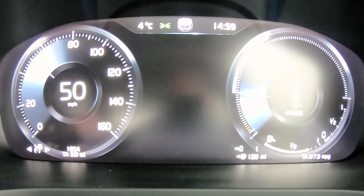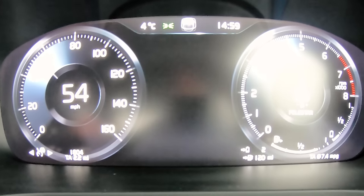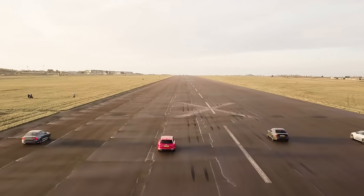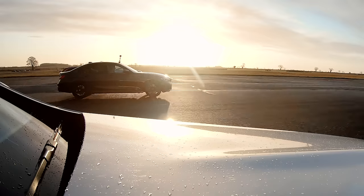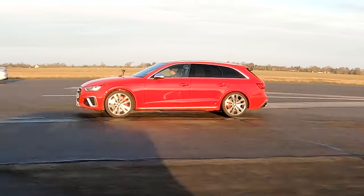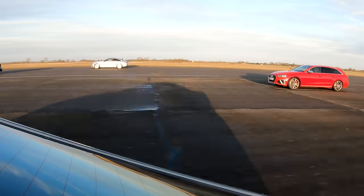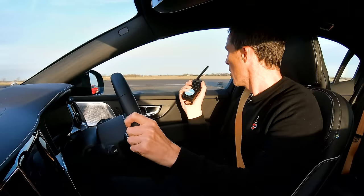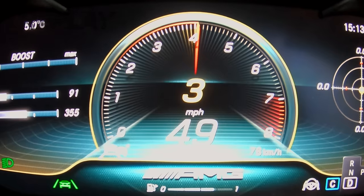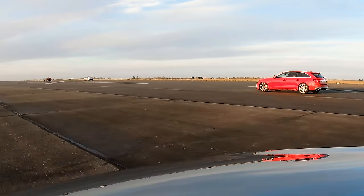Now we're going to have a rolling race in comfort mode from 50 miles an hour. Three, two, one, go! Come on, hybrid! Yes, hybrid was good. BMW kicked down well. Now you've had it! Yeah Audi, not beating me now! That Merc got away good though — even though I've got an 87 horsepower motor, it got a better jump on me. That's the end, we know how this is playing out. The Volvo sort of redeemed itself a little bit there.